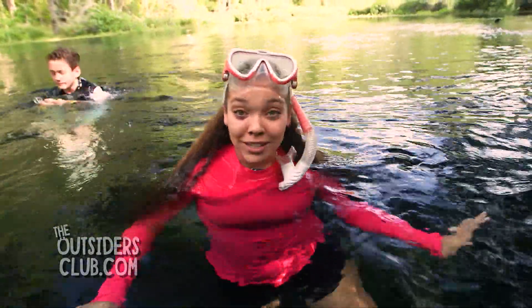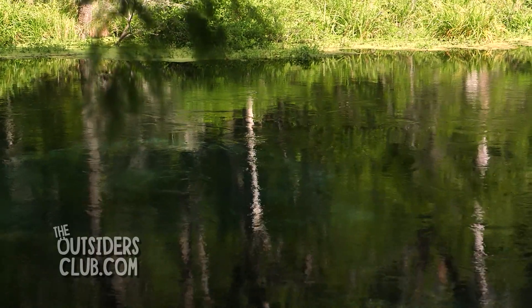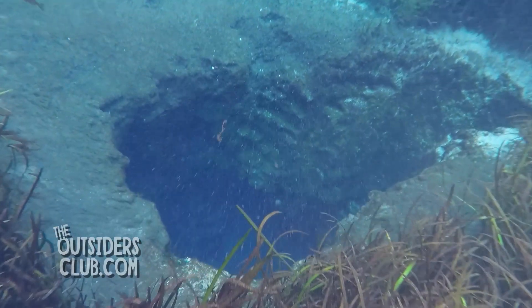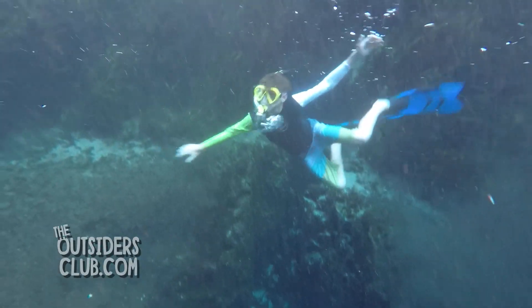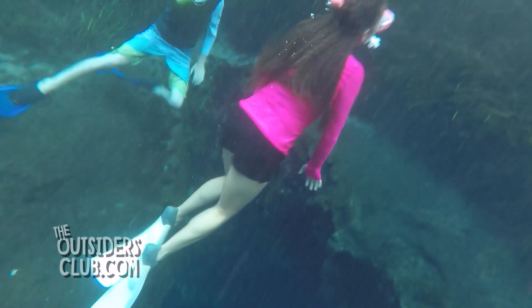Alright, here are a few things you need to know about springs. The term spring boil is used to describe the upwelling of water, or boil, that is created by the water rushing out of the spring vent. The spring vent is the hole or opening where water is being forced out of the aquifer. The vent has the highest concentration of water force, and if you ever swim near one, you'll feel it.